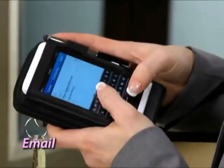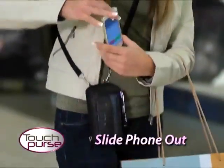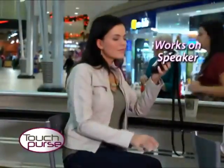Text, email, or use apps without taking your phone out. Fits virtually any size touchscreen phone. Slide phone out effortlessly to answer a call, or leave it secured inside. On speaker, callers can hear you perfectly through the SmartShield.